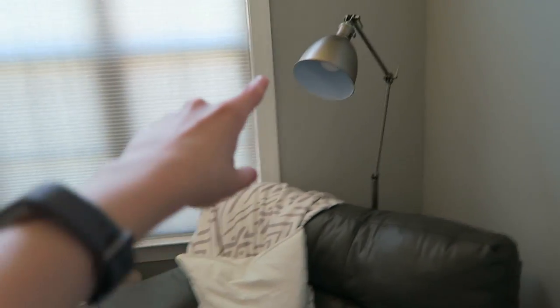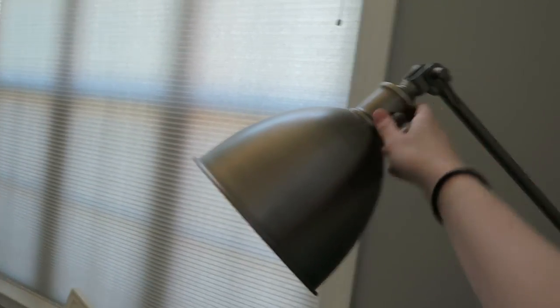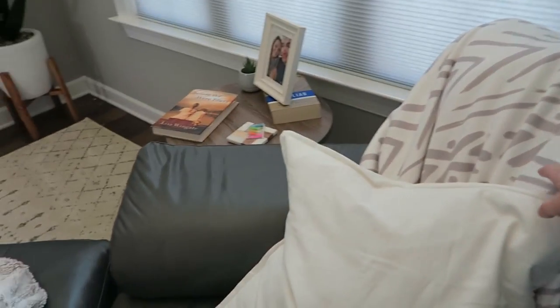Back here we have this reading lamp. This part is adjustable and then this part's adjustable too. I picked that up from Target, and on the chair we have this throw pillow from Ikea — you guys saw that in the haul.